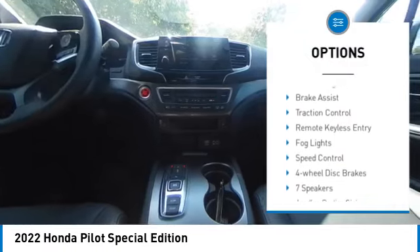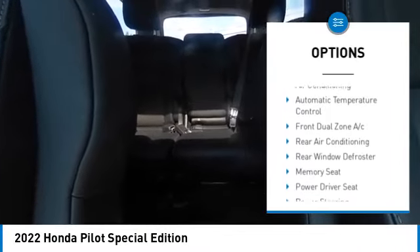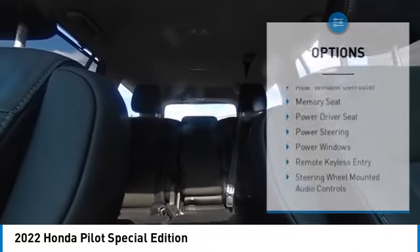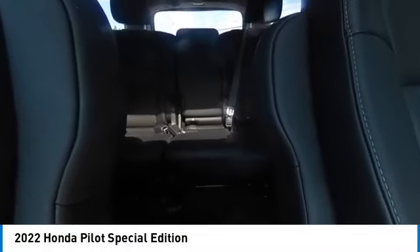alloy wheels, rear spoiler, power liftgate, brake assist, traction control, remote keyless entry, fog lights, speed control, four-wheel disc brakes. Come see the car for yourself.